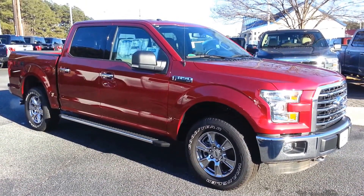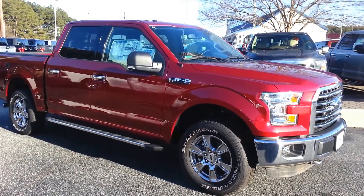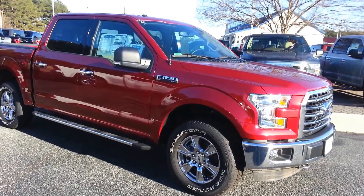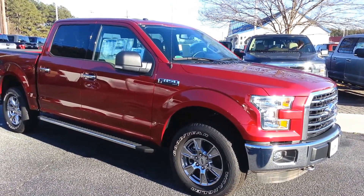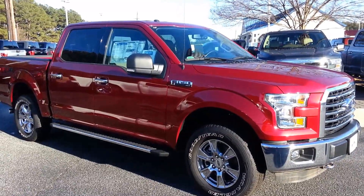Good afternoon, Edmund. This is Nathan at Loganville Ford. Received your email earlier that you may be interested in this truck. Beautiful FX4, four-wheel drive, a crew cab, XLT, very nicely equipped. Retail on this truck is $50,430, but you can buy this for as low as $39,207.